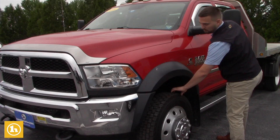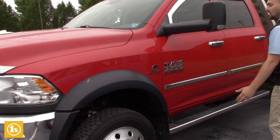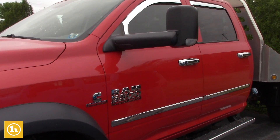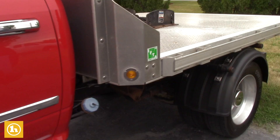It does have brand new tires on it. It's very, very clean — there's not a spot of rust or anything on it. I can't express how clean this truck is. Just want to give you a walk around on the outside, then we'll open up the inside for you.